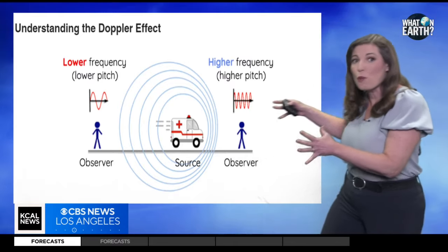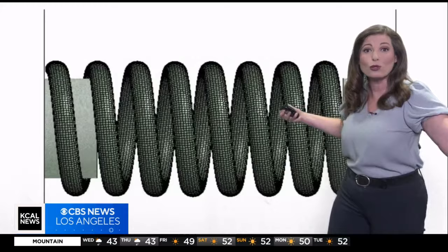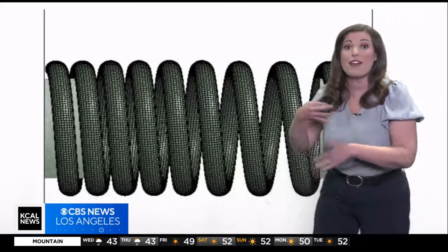But as it zooms away, the sound waves actually stretch out like a spring being pulled, lowering the pitch as it fades into the distance.